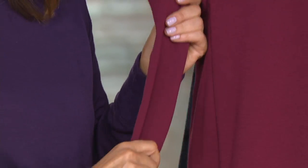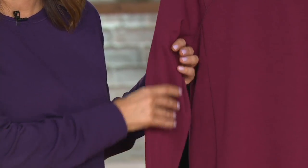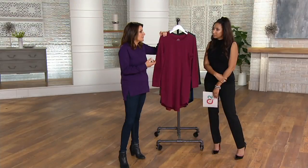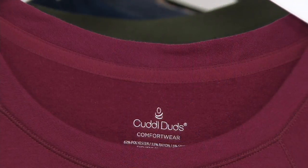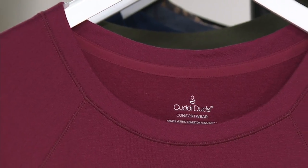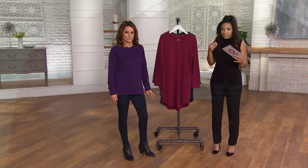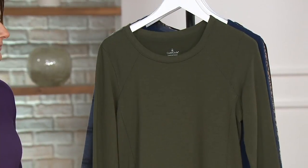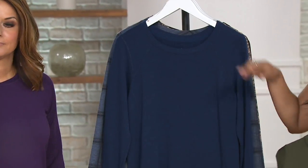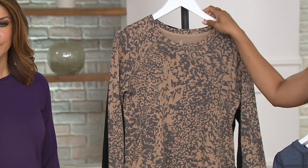Everybody loves it. It's a polyrayon span — not that scratchy cotton bathrobe type of thing. There's no looping. Polished on the outside, cozy on the inside. I walk around here at QVC like I'm in my pajamas all the time. Colors: cranberry, cypress green — like a martini olive green — navy, navy plaid, animal (most limited), and black.